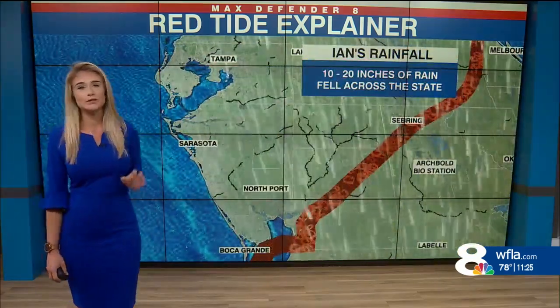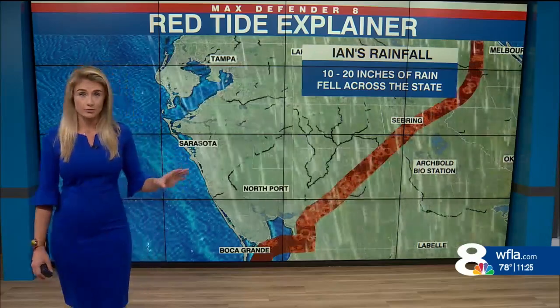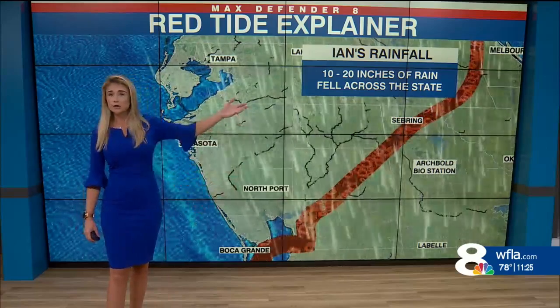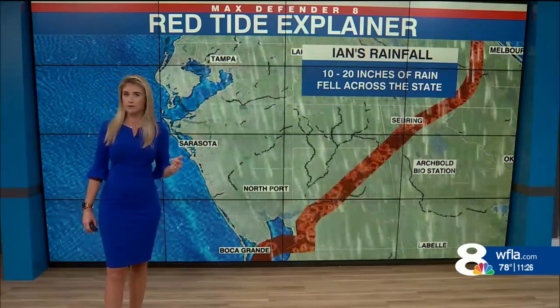And what did we see during Hurricane Ian? We saw a lot of rain in some areas — 10 to 20 inches of rain near that path that trekked right across the state through Central Florida and off the East Coast.